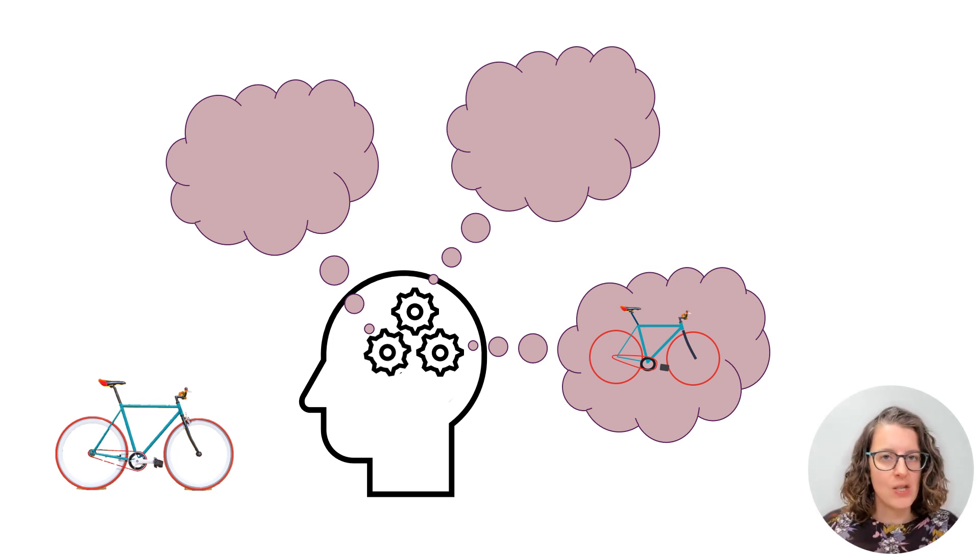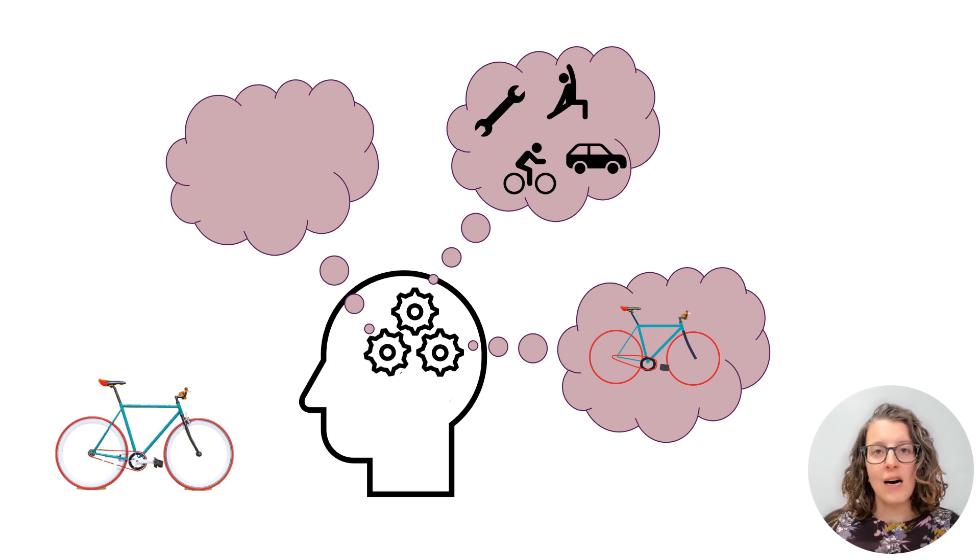So that happens in the occipital cortex. Other areas in the brain are responsible for different aspects. The information of the coherent picture is passed on to areas that make associations. So you might realise that this is actually something that you can sit on, that it's a mode of transport. You might associate it with doing exercise, or maybe you're into mechanics and you really get thinking about those aspects. Other areas of the brain link it to language and naming, so these areas will tell you this is a bike.